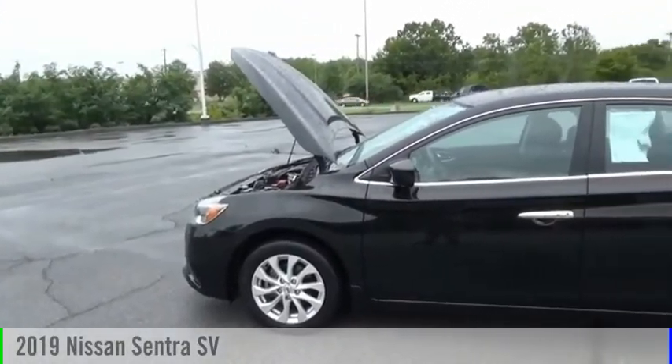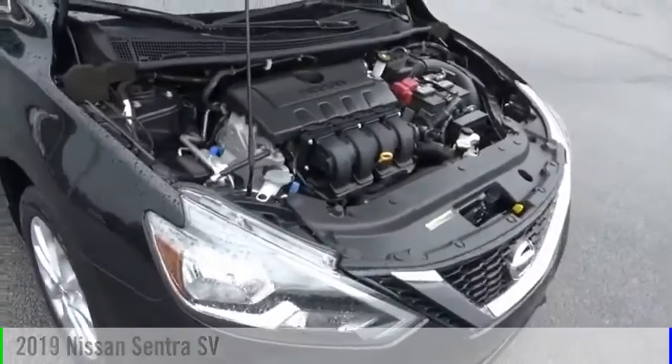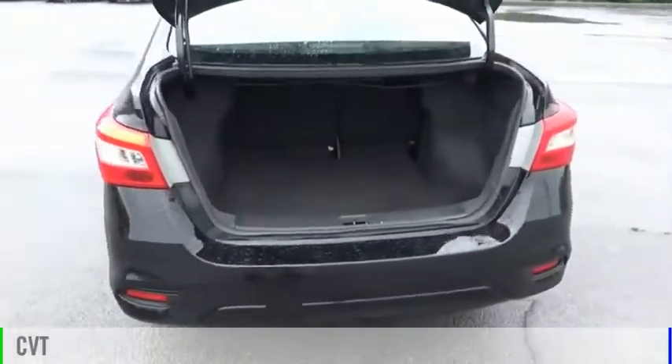Looking for the right vehicle? Check out the 2019 Sentra. This vehicle is powered by a front-wheel drive, four-cylinder, 1.8-liter engine, and comes with a continuously variable transmission.